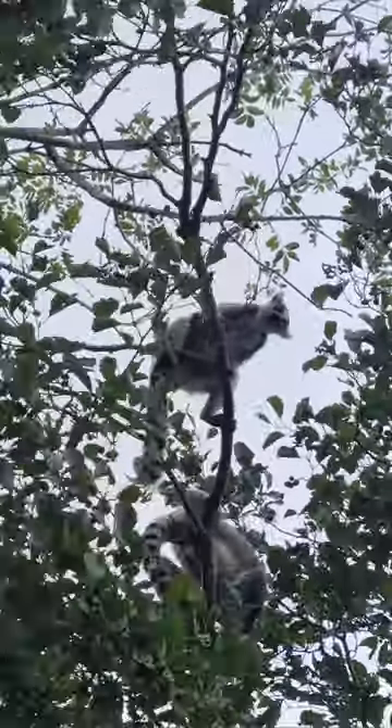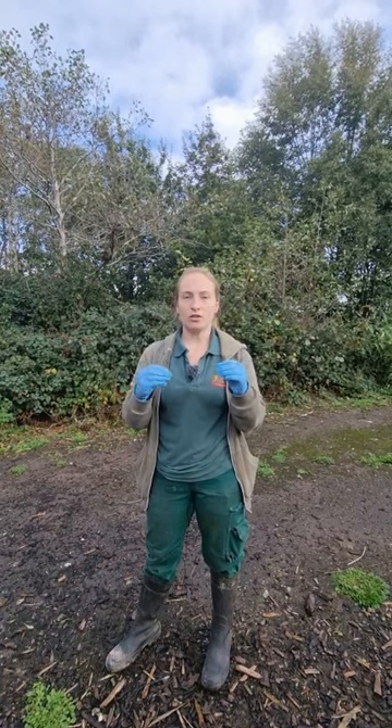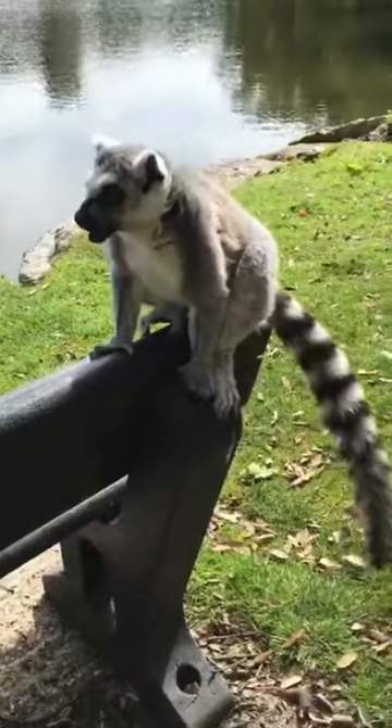We also give them different types of enrichment. We have tubes where we put some enrichment items in there, such as pieces of bananas or raisins, so they have to get it out. Or we have grid feeders where we smear banana.